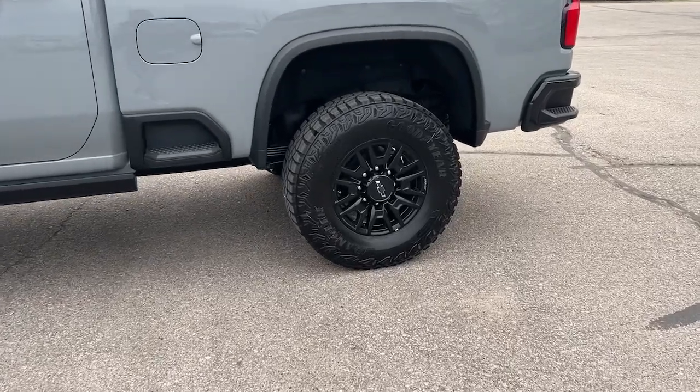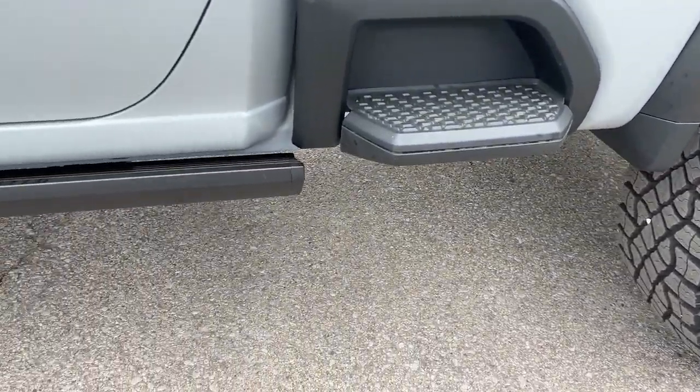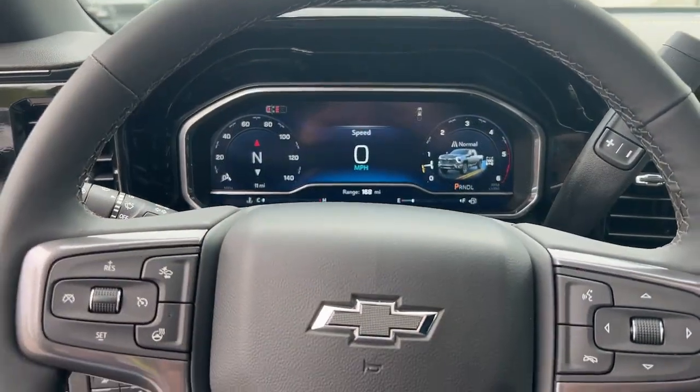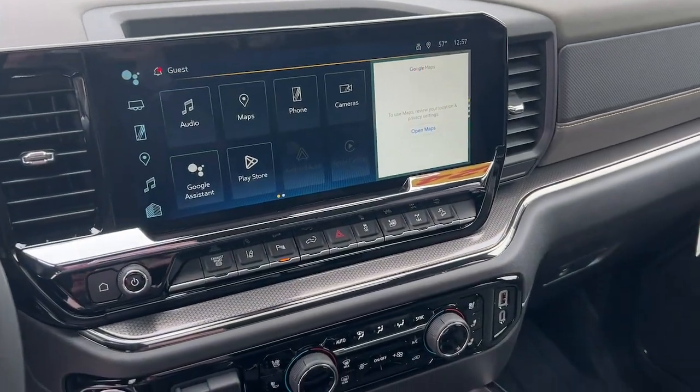The following are some of this vehicle's highlighted options: heated steering wheel, head-up display, wireless charging station, heated driver seat, sun/moonroof, keyless entry, rear camera mirror, power passenger seat, heated rear seat, premium sound system.